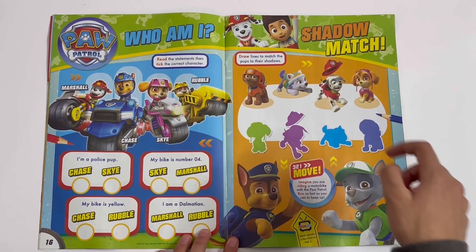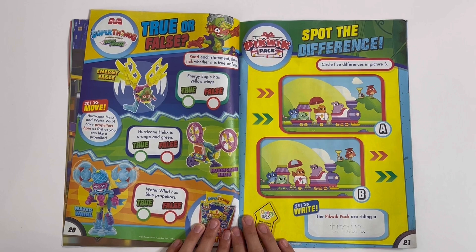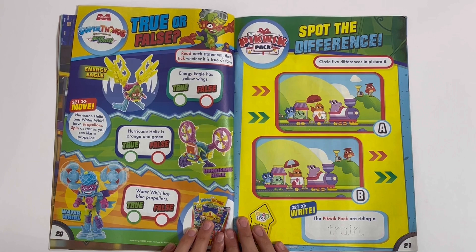Then you have a poster — this is Bat Wheels. Super Things, Neon Power — True or False? Read each statement, then tick whether it is true or false.